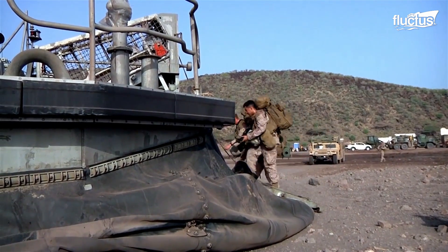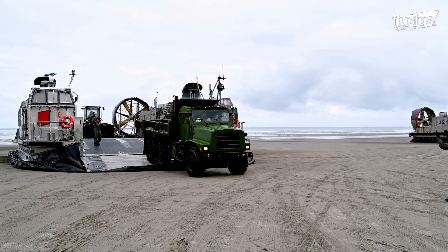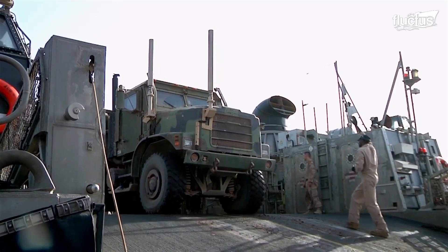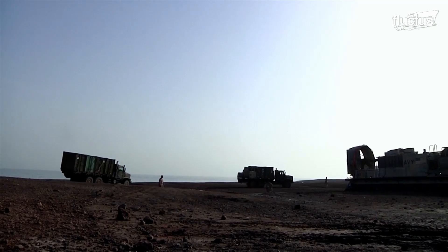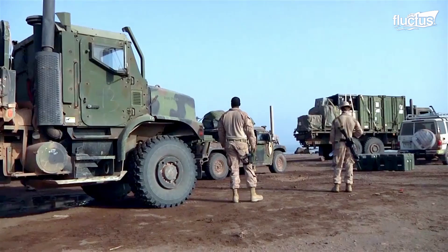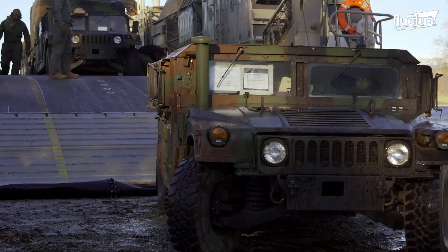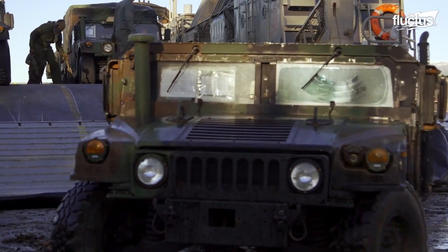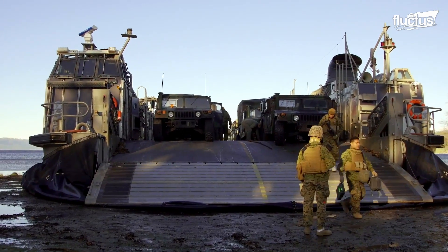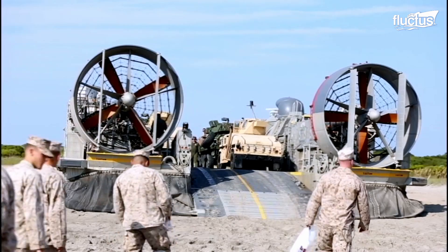The technology of the hovercraft makes unloading happen quickly and efficiently, reducing the LCAC's exposure to any threats on the beach during missions. During the unloading, vehicles and equipment are driven off the LCAC onto the beach using its ramp, giving the craft strategic and tactical value.